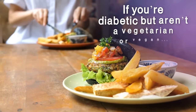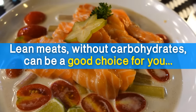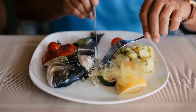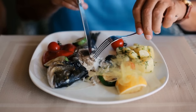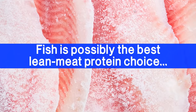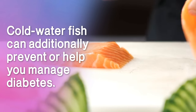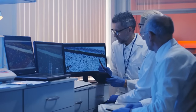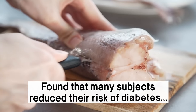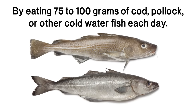If you're diabetic but aren't a vegetarian or vegan, lean meats without carbohydrates can be a good choice for you, and they won't raise your blood sugars. Eating more protein can help your body slow the digestion of carbohydrates, which can aid in blood sugar management. Fish is possibly the best lean meat protein choice, and cold water fish can additionally prevent or help you manage diabetes. A Norwegian study which followed over 33,000 women for five years found that many subjects reduced their risk of diabetes by eating 75 to 100 grams of cod, pollock,